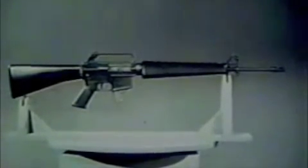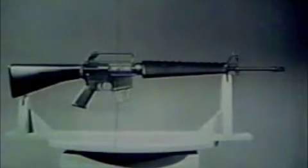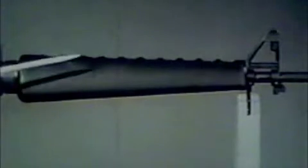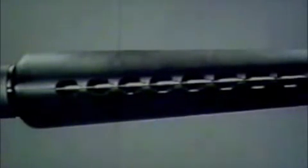The barrel is surrounded by a heat-resistant fiberglass material with an aluminum reflecting shield which serves as a handguard. Vents along the upper and lower surfaces of the handguard allow for circulation of air around the barrel. The ejection port has a hinged dust cover to prevent foreign matter from entering the chamber. When the weapon is cocked or fired, the dust cover opens automatically for ejection of spent cartridge cases.